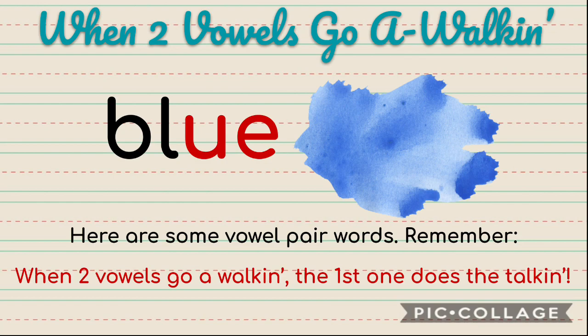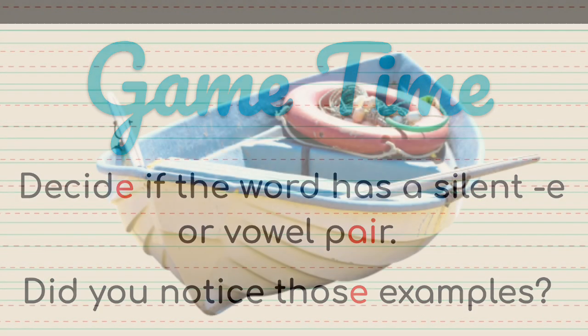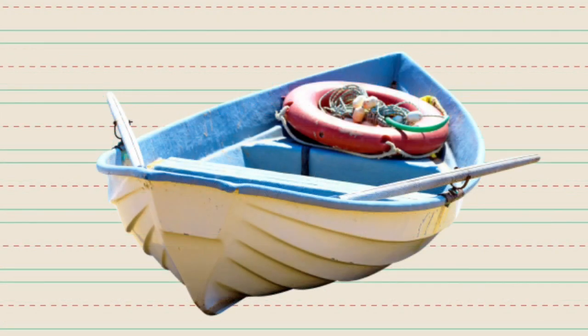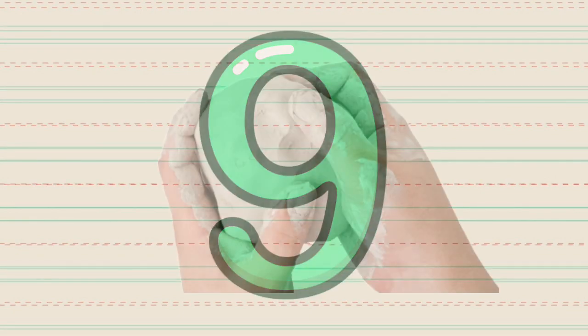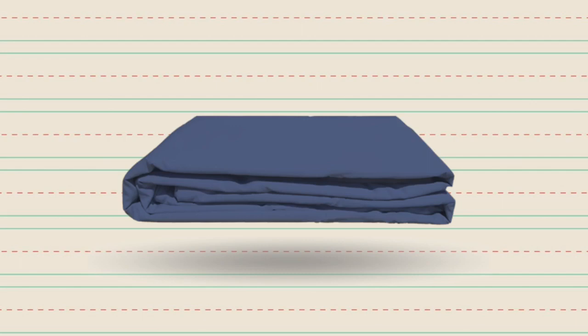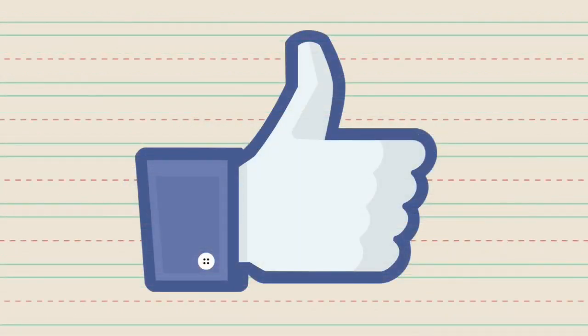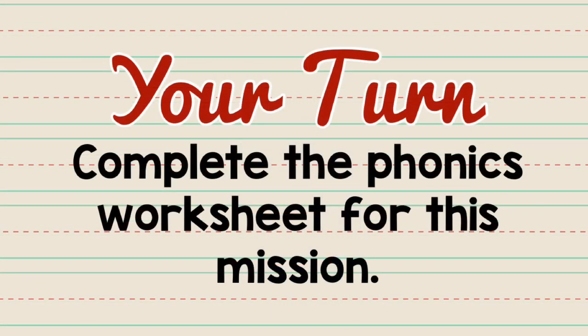Let's play a game. Decide if the word has a silent E or a vowel pair. Boat — vowel pair. Nine — silent E. Clay — vowel pair. Sheet — vowel pair. Like — silent E. Glue — vowel pair.